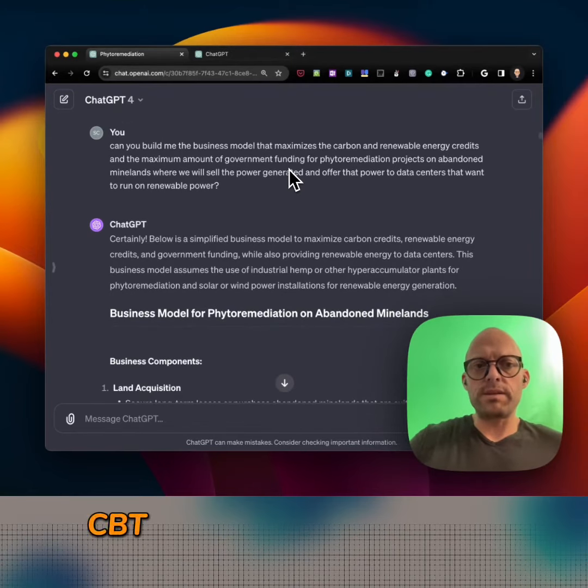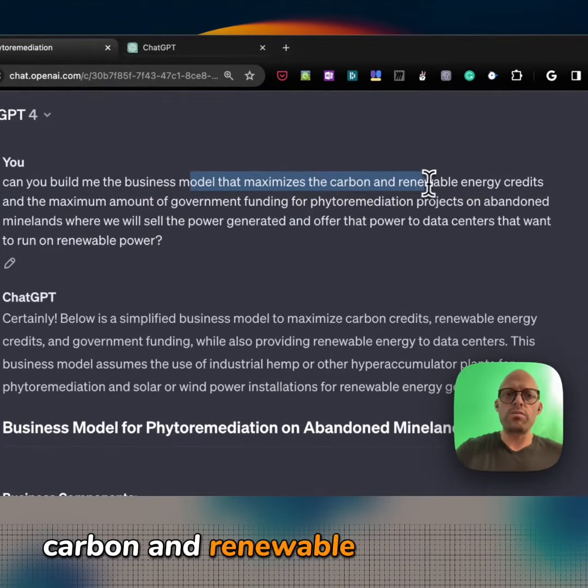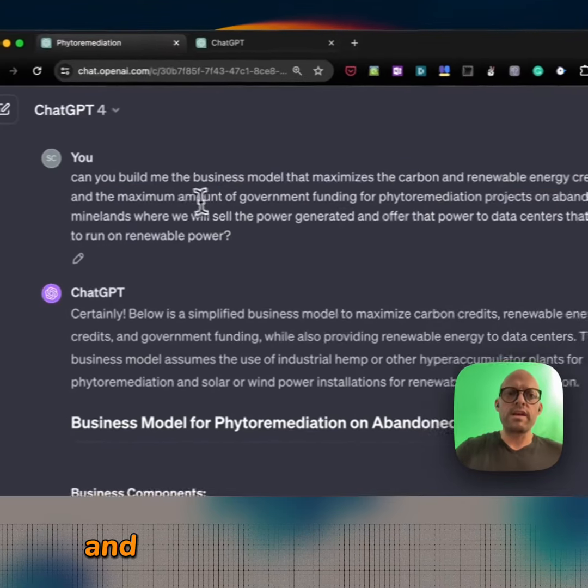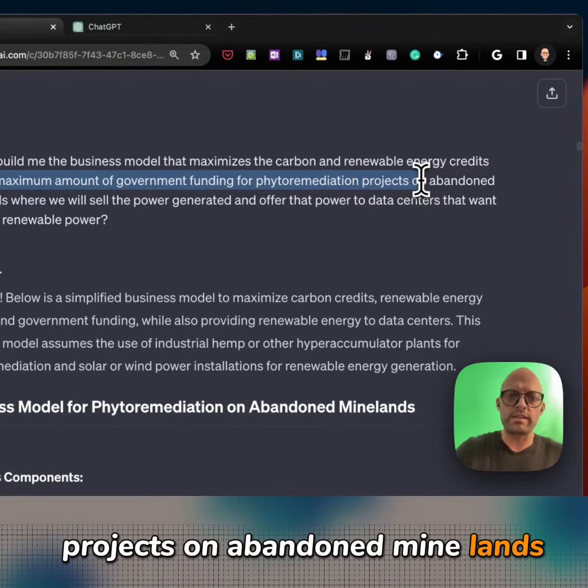I've asked ChatGPT for a business model that maximizes carbon and renewable energy credits and the amount of government funding we can get for phytoremediation projects on abandoned mine lands.